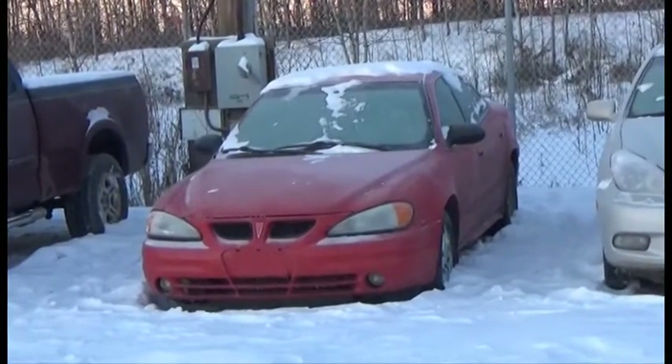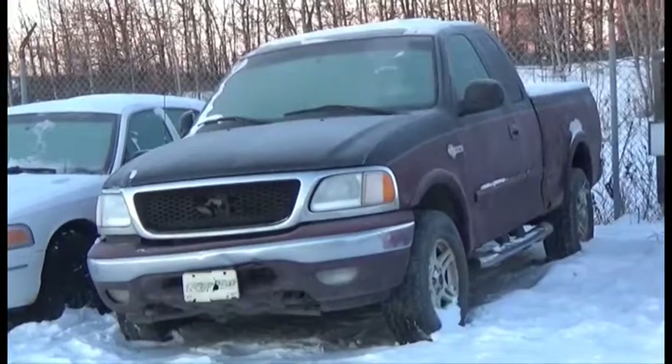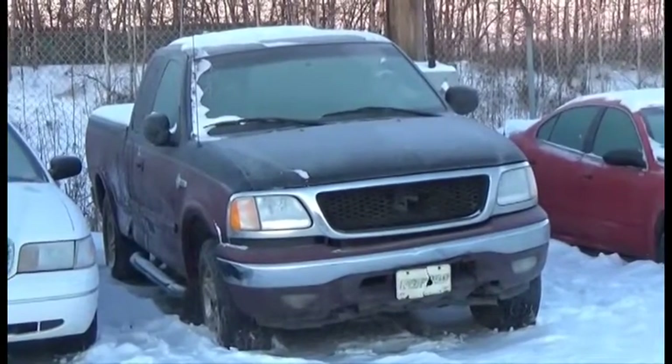Lot number 76 is the A4 Pontiac Grand Am, B6, AOD Loaded. Lot number 75 is the A3 Ford F150, Four-Door Short Box, B8, AOD, 4x4, Loaded, Power Seat, Power Sunroof.